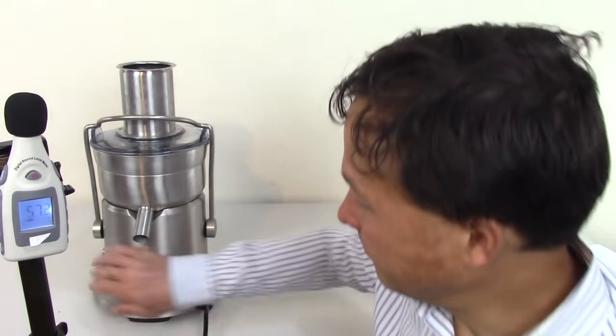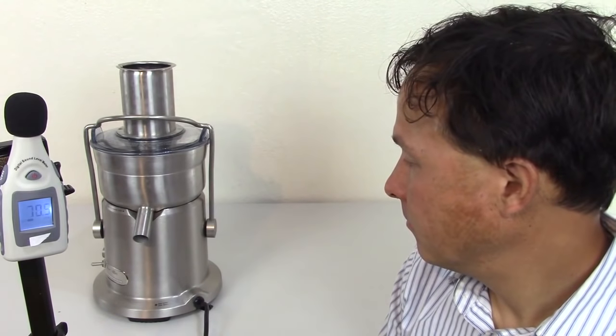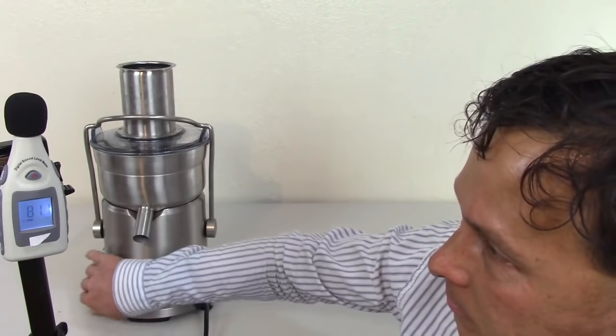Next is the Breville Juice Fountain Elite — the highest speed, fastest juicer you can buy. It may not get the highest yield on leafy greens and kicks out a lot of wet pulp on fruits. I personally don't like the short one-year warranty, whereas many other machines have 10 or 15-year warranties. And as you'll see, this is one of the loudest juicers — it clocked in at a whopping 81 decibels, the loudest machine so far, almost like an airplane taking off in your kitchen.